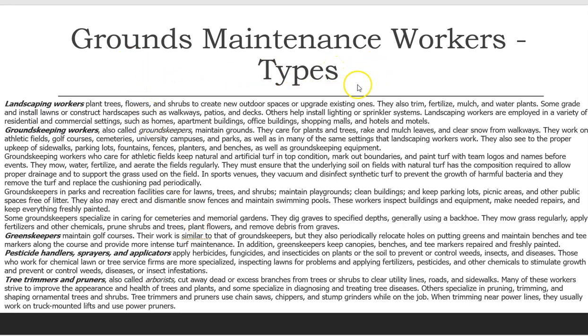Grounds Maintenance Workers Types. Landscaping Workers plant trees, flowers, and shrubs to create new outdoor spaces or upgrade existing ones. They also trim, fertilize, mulch, and water plants. Some grade and install lawns or construct landscapes such as walkways, patios, and decks. Others help install lighting or sprinkler systems. Landscaping workers are employed in residential and commercial settings such as homes, apartment buildings, office buildings, shopping malls, and hotels and motels.